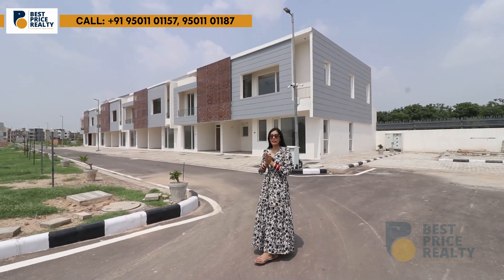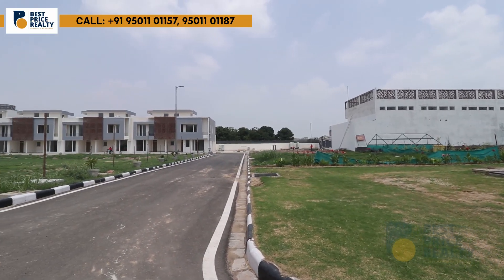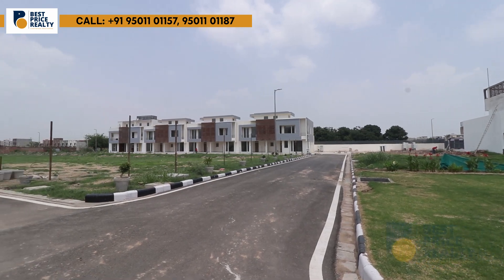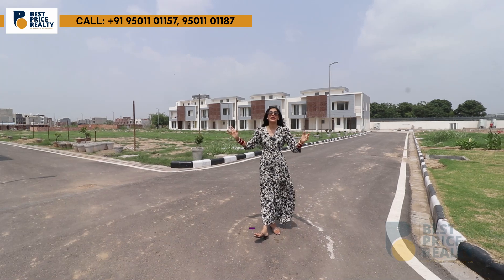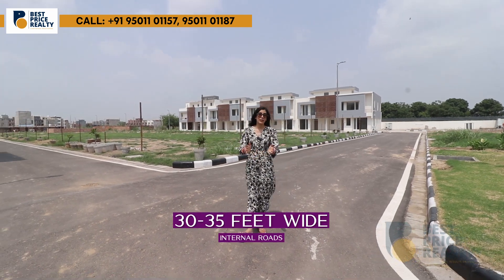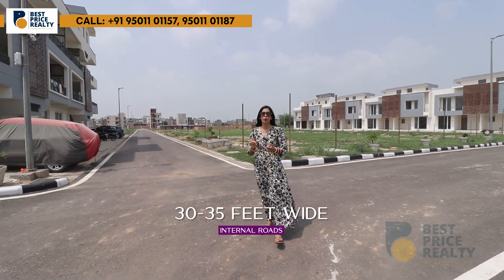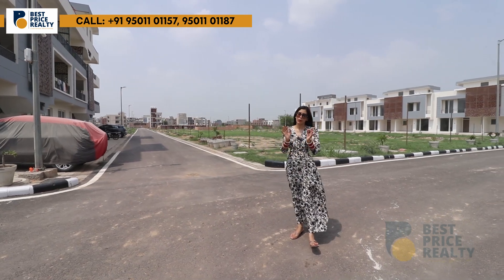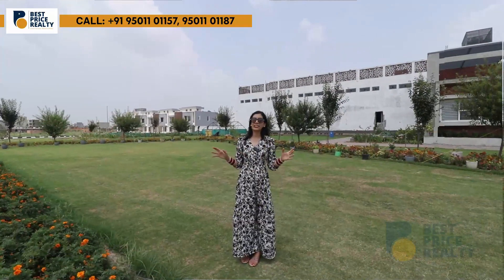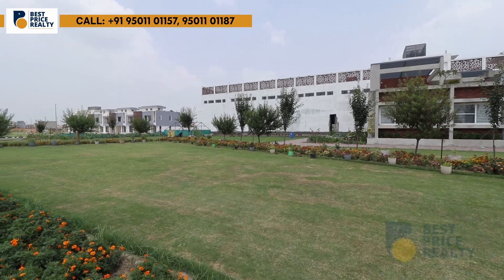Moving to the residential area — this is a villa. As you can see on-site, there are plots here. You can also find flats here. Looking at the internal roads, you can see how wide they are — 30 to 35 feet. From day one, you will have water, electricity, street lights, and sewage. In this 10-acre township, you will find two green areas: a kids' play zone and a jogging garden.